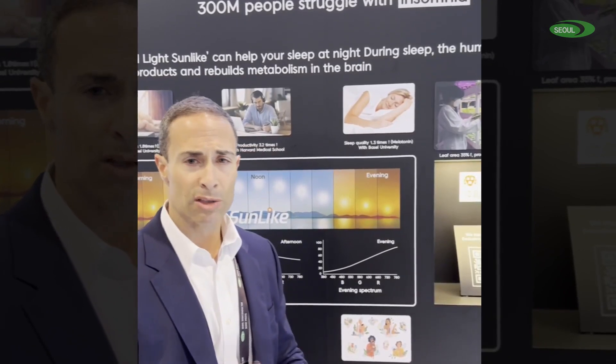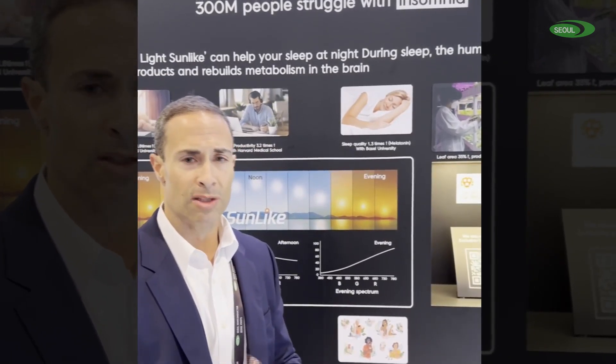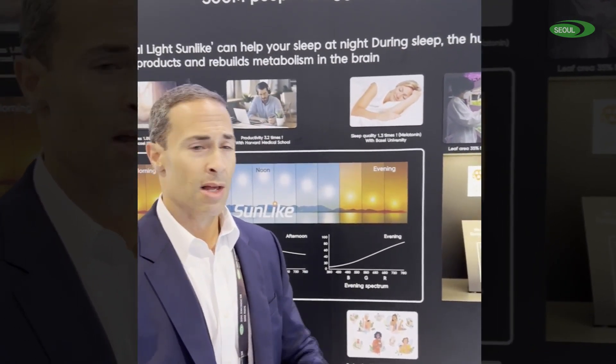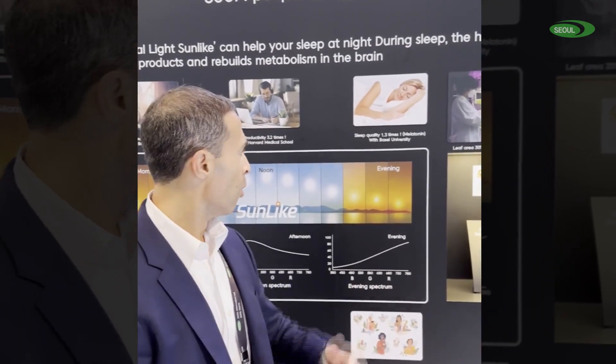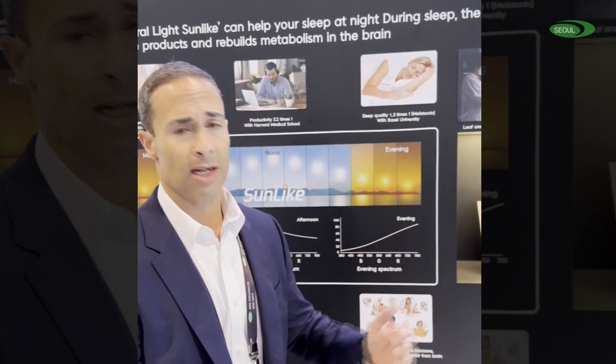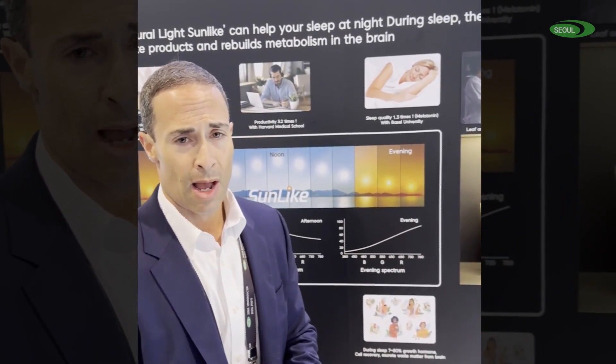In addition to serotonin, you also need melatonin as you get further into the evening. Melatonin is what helps us get into a deep sleep. During this deep sleep, we regenerate 70% of our cells. We've also shown that we get 30% better deep sleep under our SunLike versus conventional LED lighting.